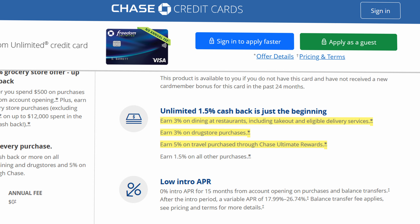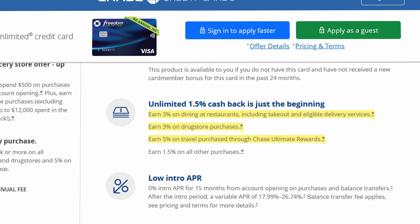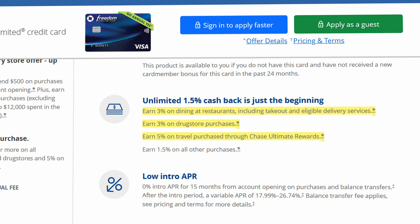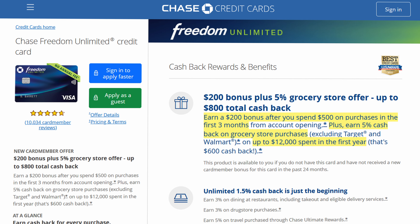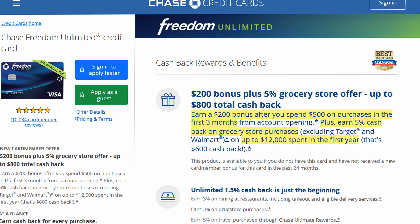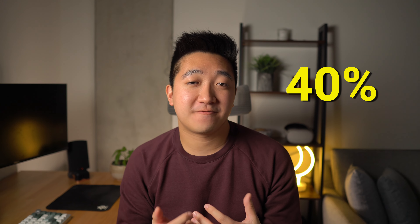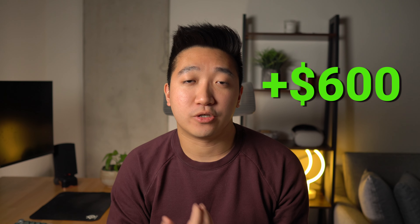Apart from that, spending at restaurants and drugstores will net you 3x points, and spending on travel through their portal gets you 5x points. For a no-annual-fee card, it has a pretty major signup bonus — $200 when you spend $500 in the first 3 months, plus 5% back on grocery store spend in the first year. That means you're getting a 40% return on spend on your first $500, and up to $600 back in the year if you max out the grocery store offer.